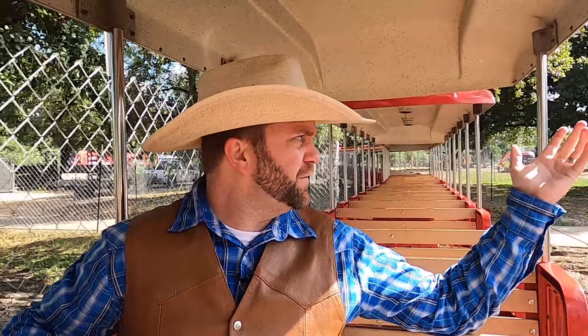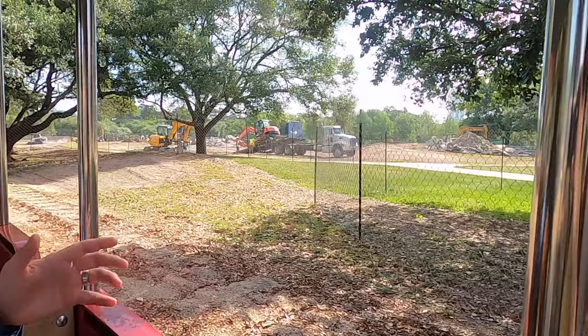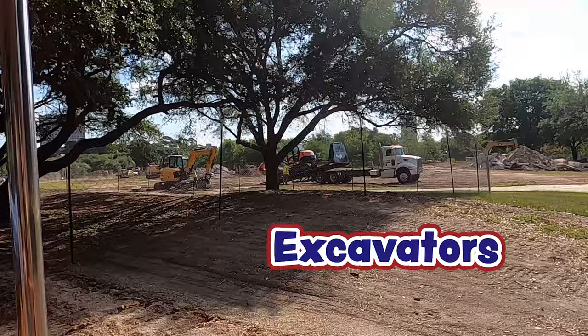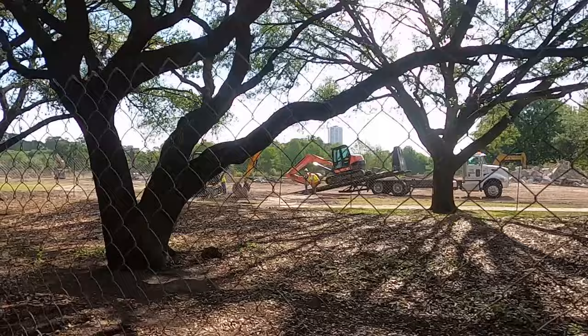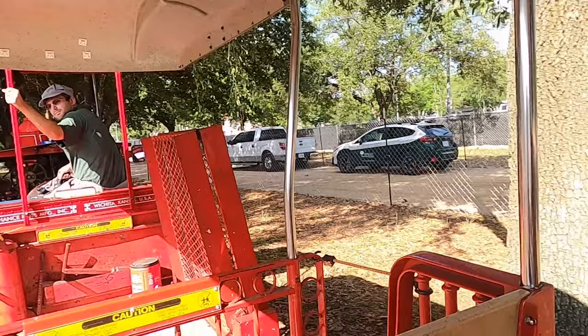Cowboys and cowgirls, here we are on the train. We're actually riding backwards right now because we're backing this train all the way up to the switch so we can start going forward. If you look around, we're going through a big construction zone, and that's because of all the work they're doing here at the Herman Park Conservancy to make that really cool Commons project happen. They have a lot of construction to do - some really big excavators right over there. They're working on 27 or 28 acres total. If you turn around, you can see the conductor right up there driving the train in reverse. That's really cool.